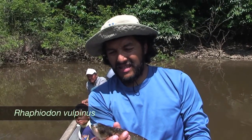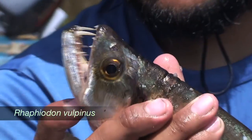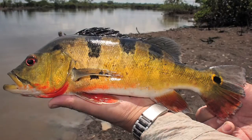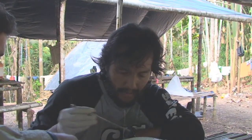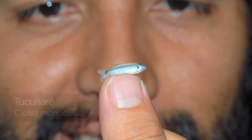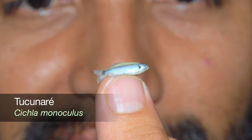The redondococha and lagartococha sites were especially suited for the bujurquis and the tucunaris. We found these species of fish in a juvenile state, approximately measuring three to four centimeters, which indicates that they are reproducing in these areas.